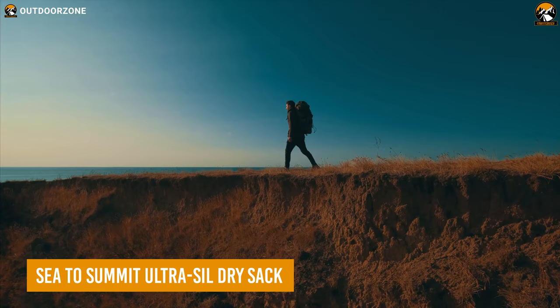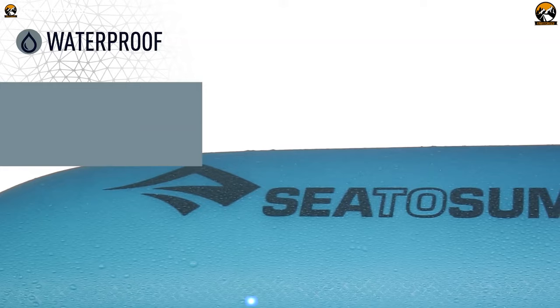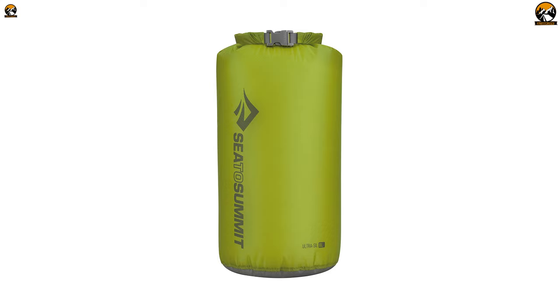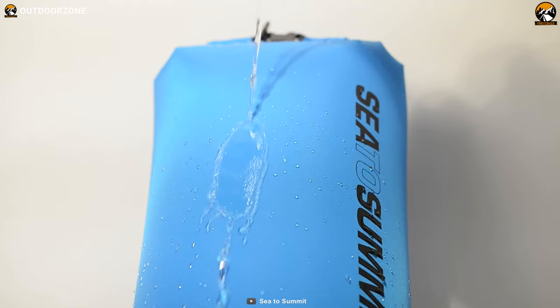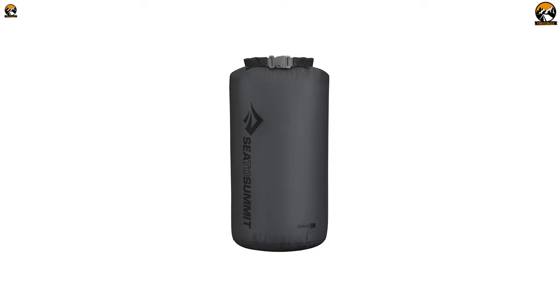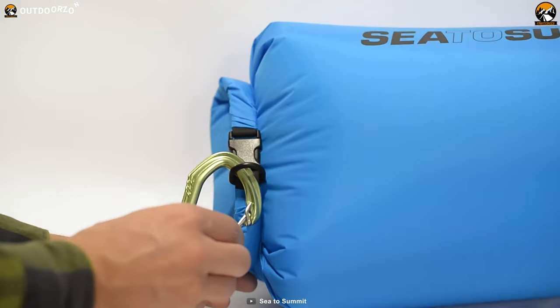Sea to Summit UltraSill Dry Sack is a must-have for any avid camper or outdoor enthusiast. Made from UltraSill, a siliconized high-tenacity nylon fabric, it is incredibly lightweight and durable. The Dry Sack is entirely waterproof and airtight, with a roll-top closure that keeps your gear dry even in the wettest conditions. Additionally, the UltraSill Dry Sack is equipped with a reinforced webbing handle, allowing easy carrying and attachment to your backpack or gear.